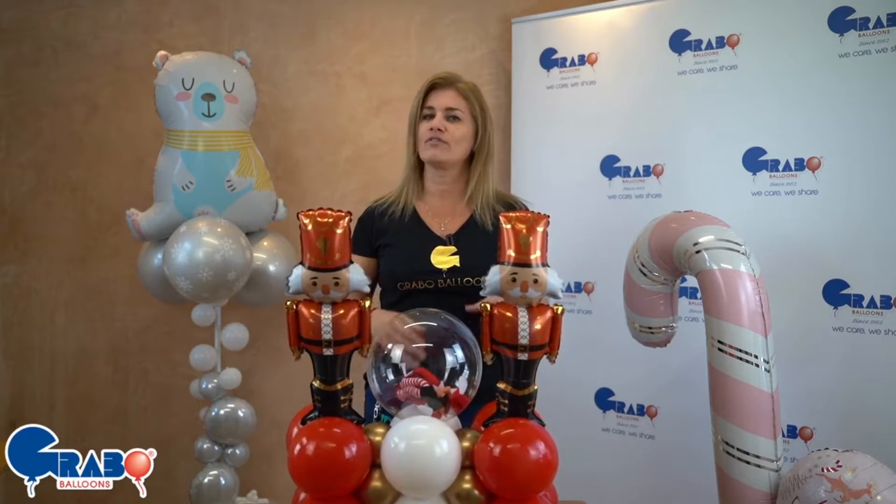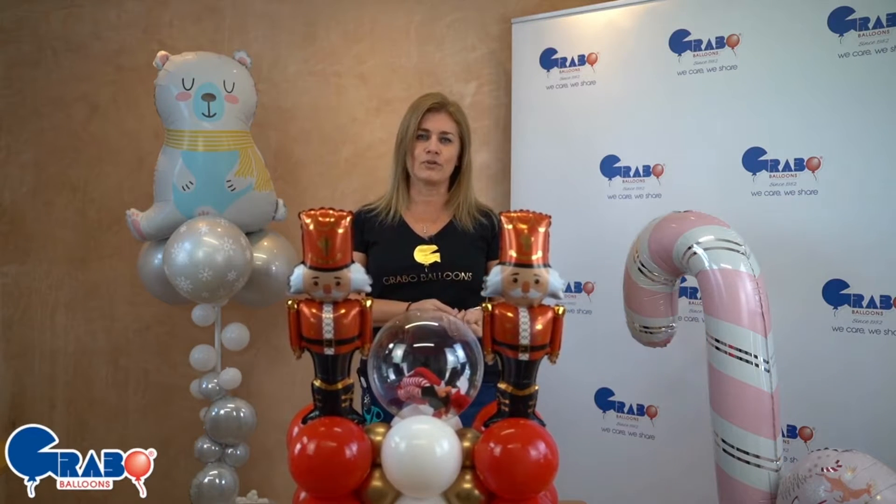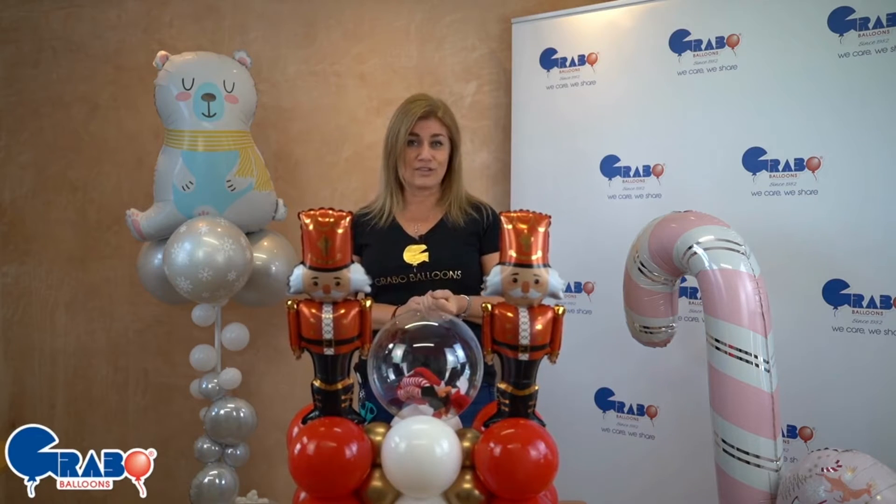Well this year Grabo have gone very naturals and very neutrals, as you know from the beautiful foil balloons they introduced back in February — and Christmas is no different.